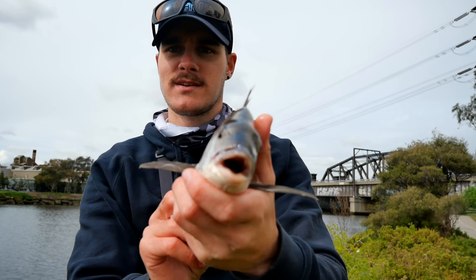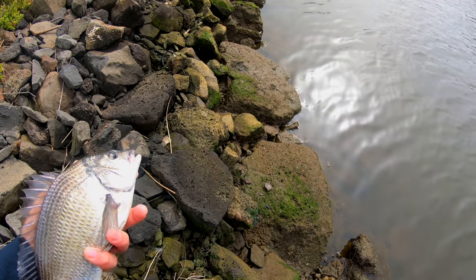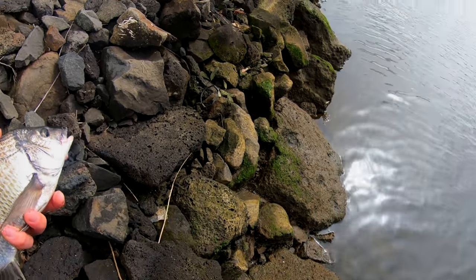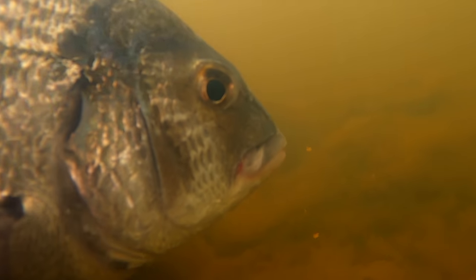Not like a goldish sort of colour in the dirtier water. Now that's a beautiful fish, let's send her on her way. It's a bit slippery, beautiful fish, and off she goes. She swam off nicely too, and we're going to see if we can get another one.